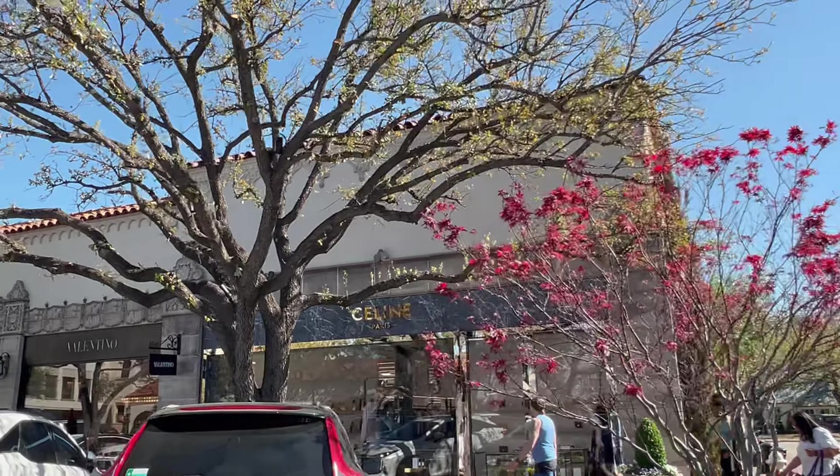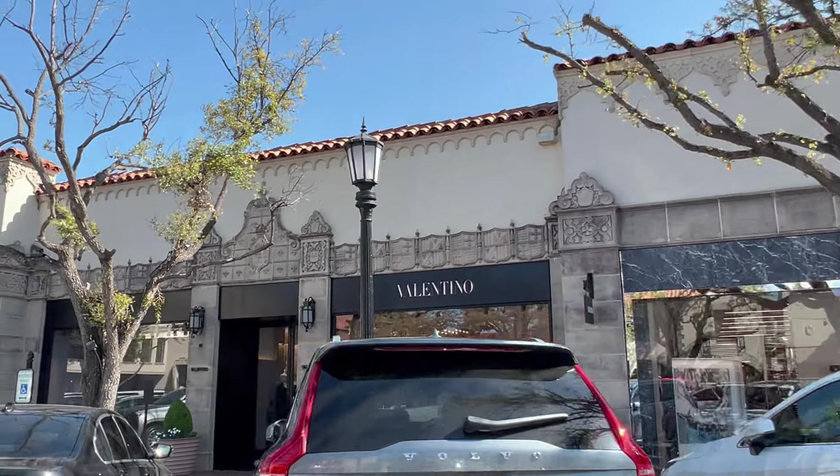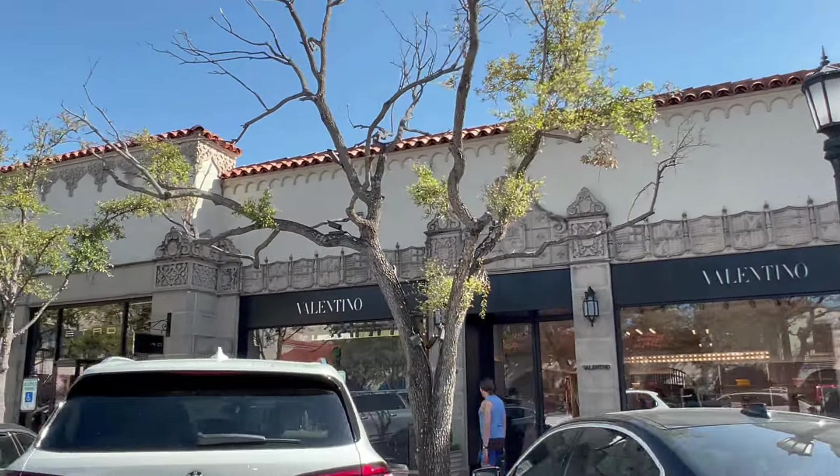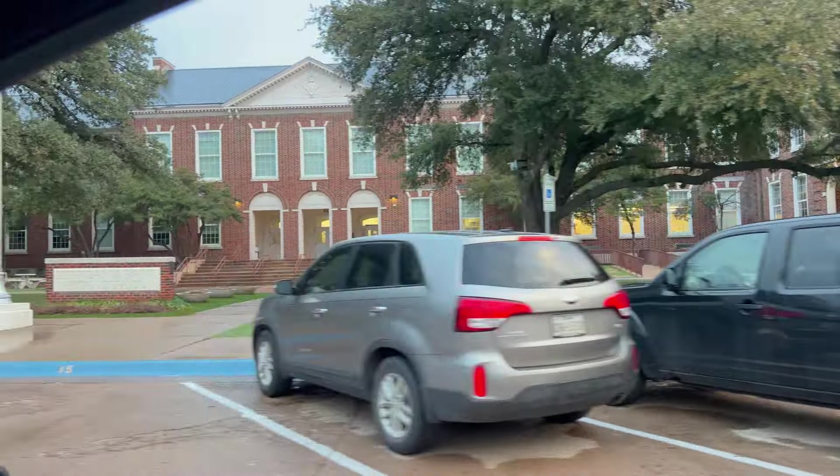Highland Park is actually not Dallas — it's its own city. Back in 1913, Highland Park petitioned Dallas to be annexed, and oddly enough Dallas said no. So Highland Park established its own city. Later, Dallas asked Highland Park to absorb itself into Dallas, and Highland Park said no — starting a huge 30-year legal battle. Highland Park won, so they are still their own city.